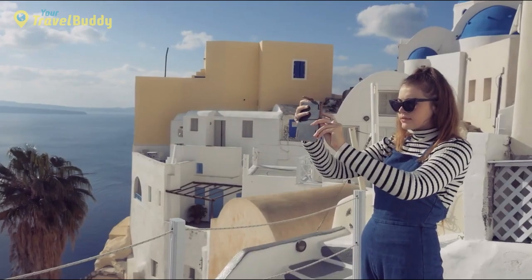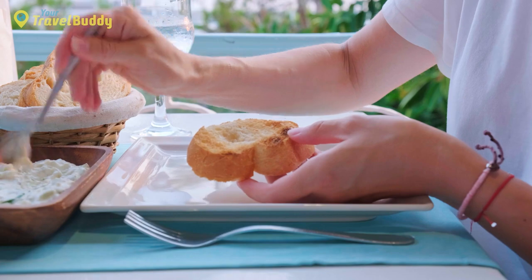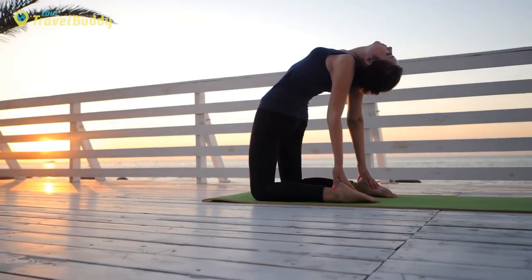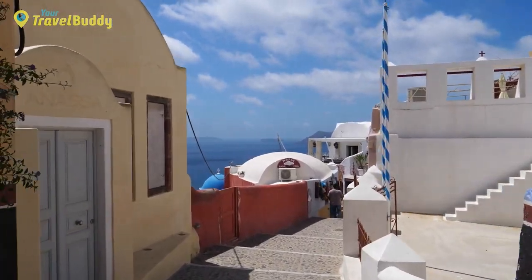Aside from sightseeing, there are plenty of other activities to keep tourists busy in Oia. Popular pastimes include wine tasting in local wineries, shopping, tasting authentic Greek cuisine, yoga or spa treatments, sailing along Santorini's gorgeous coastline, cycling through winding streets, or visiting a nearby volcano.